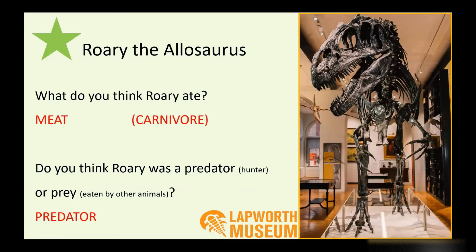Rory's bones are about 160 million years old, so they're very, very old. We don't have any of the soft bits of Rory — we don't have any of the skin or the muscles. We've worked out all of this just from looking at Rory's bones.